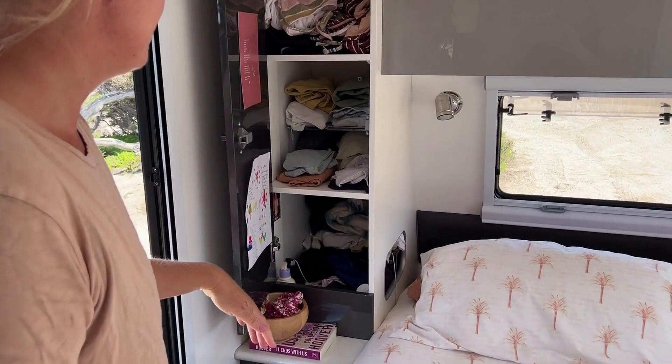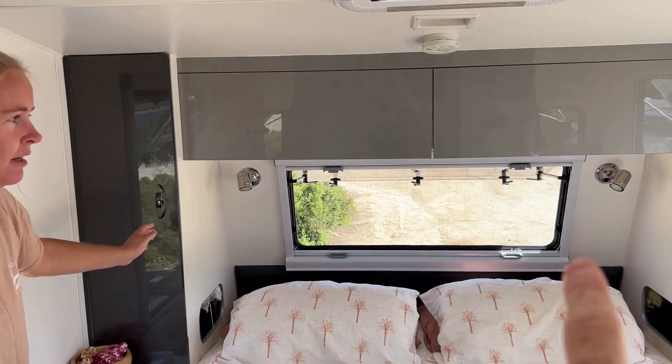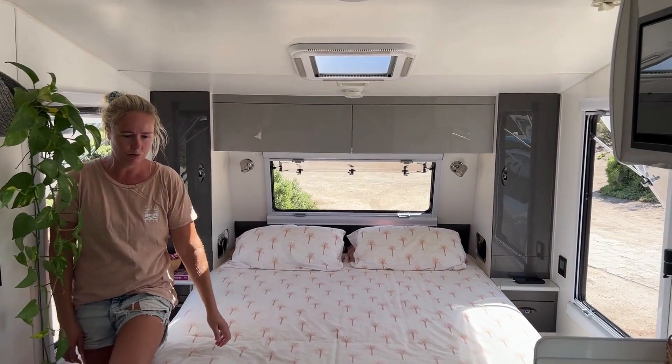Cupboards — Stu has one side, I have the other. These are all pretty basic; little plastic shelves help keep things sorted. We really like the front window — we didn't have that on our other van. The bigger the skylight the better, though I reckon this one's actually pretty small.